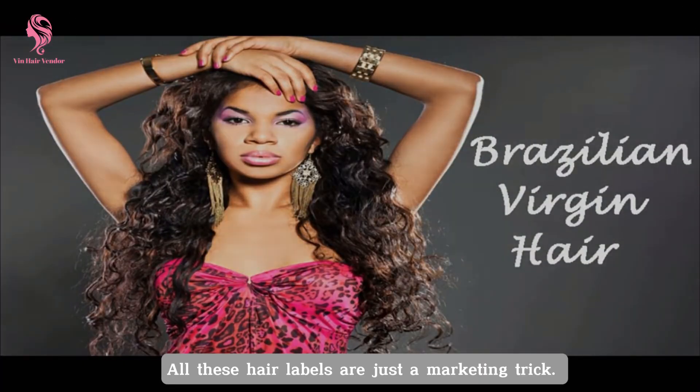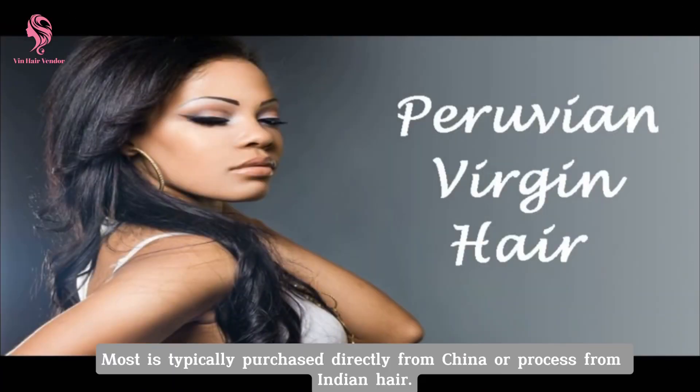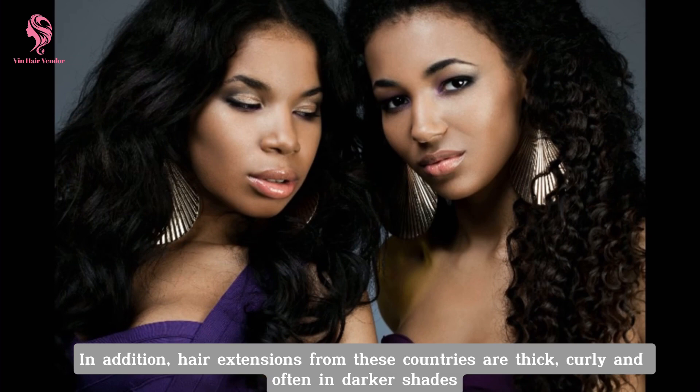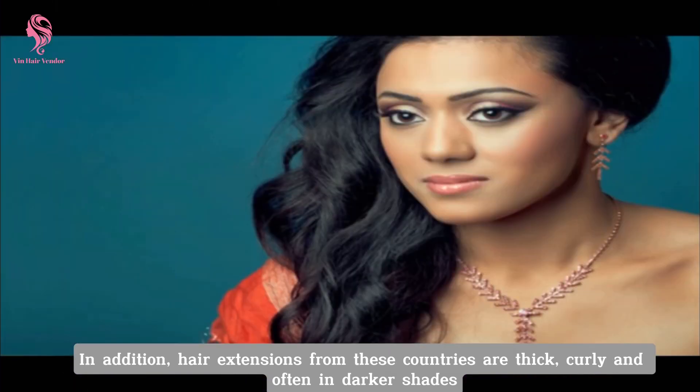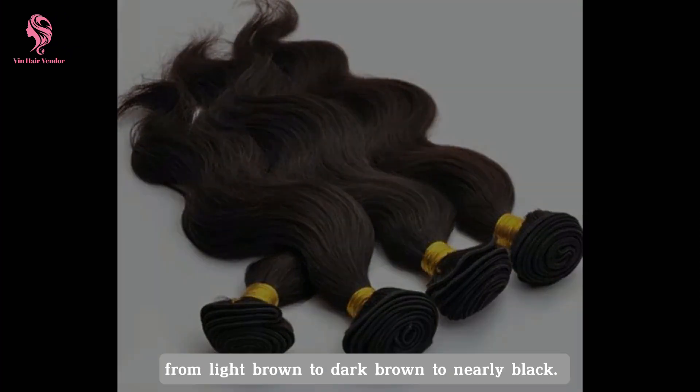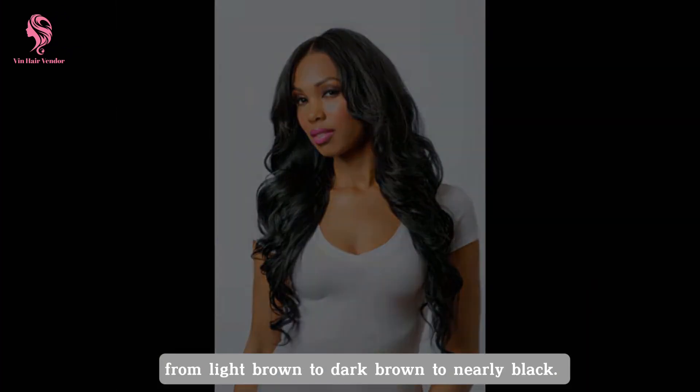All these hair labels are just a marketing trick. Most is typically purchased directly from China or processed from Indian hair. In addition, hair extensions from these countries are thick, curly and often in darker shades, from light brown to dark brown to nearly black.